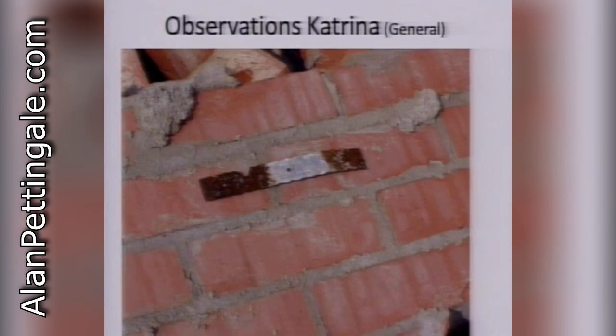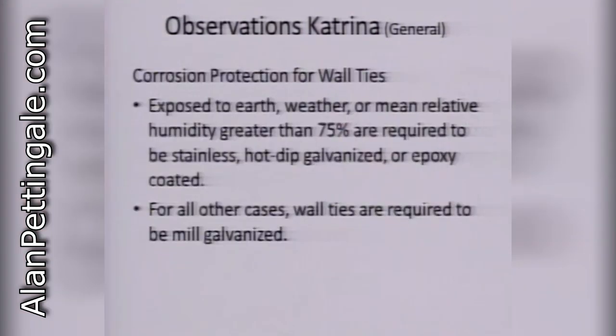You can see the corrosion of a galvanized anchor when embedded in cementitious material — you'll find that commonly. When you have corrosion concerns — if it's exposed to earth, weather, or humidity greater than 75% — it's required to have stainless, hot-dip galvanized, or epoxy-coated anchorages.